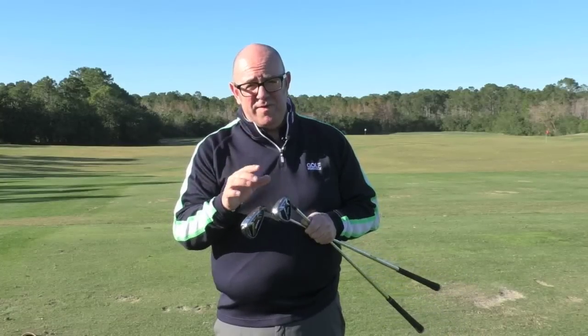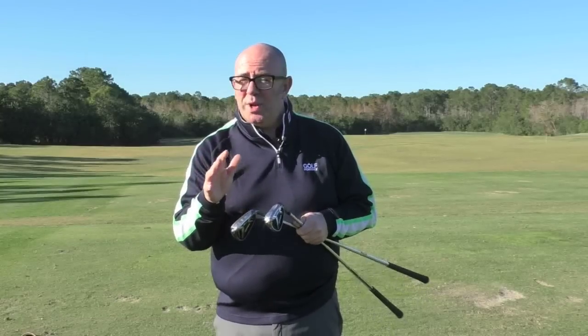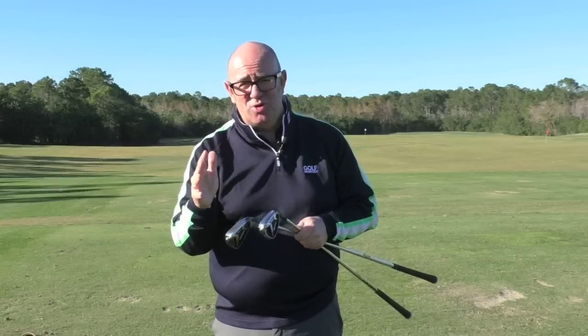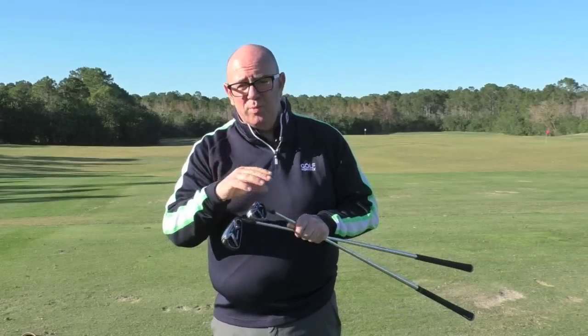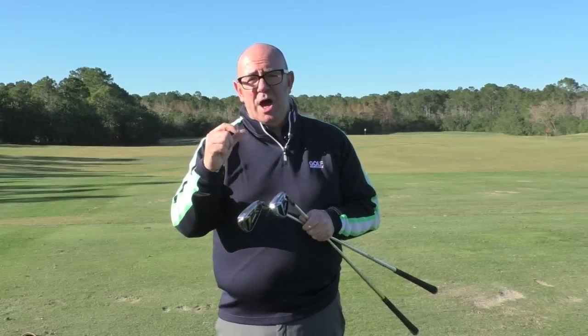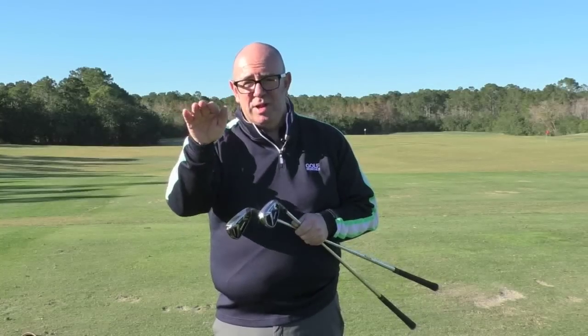Also, what's interesting is these are very, very strong lofts on these TaylorMade irons. The 7 iron is 28.5 degrees — I think they're pretty much the strongest lofts out there on the market. However, what TaylorMade have done with the technology is they've allowed those lofts to be strengthened but you're not hitting it out there sort of like a bullet.